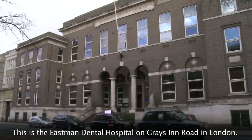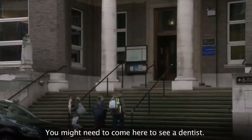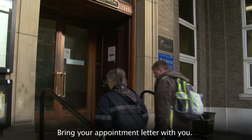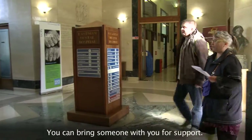This is the Eastman Dental Hospital on Grey's Inn Road in London. You might need to come here to see a dentist. Bring your appointment letter with you. You can bring someone with you for support.